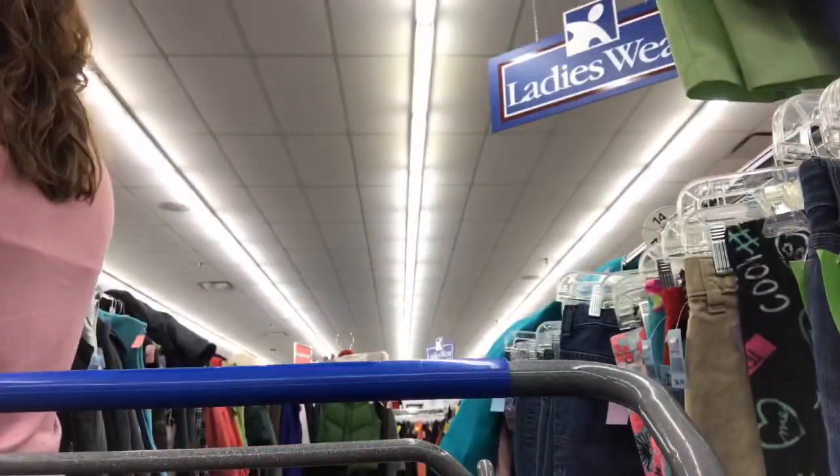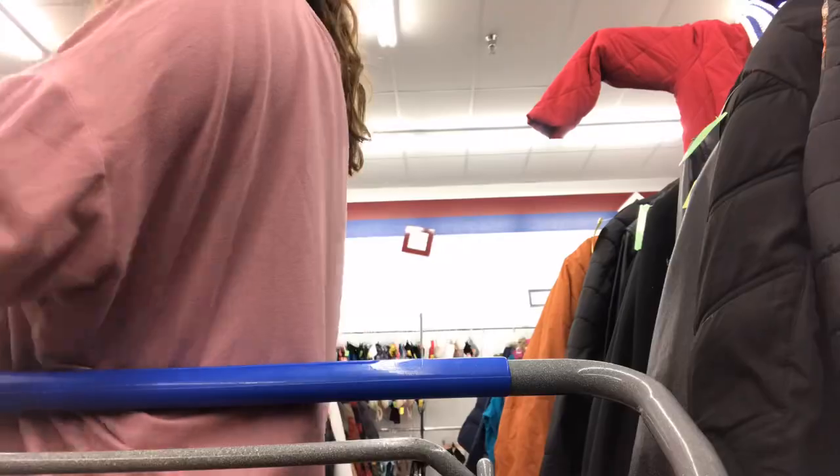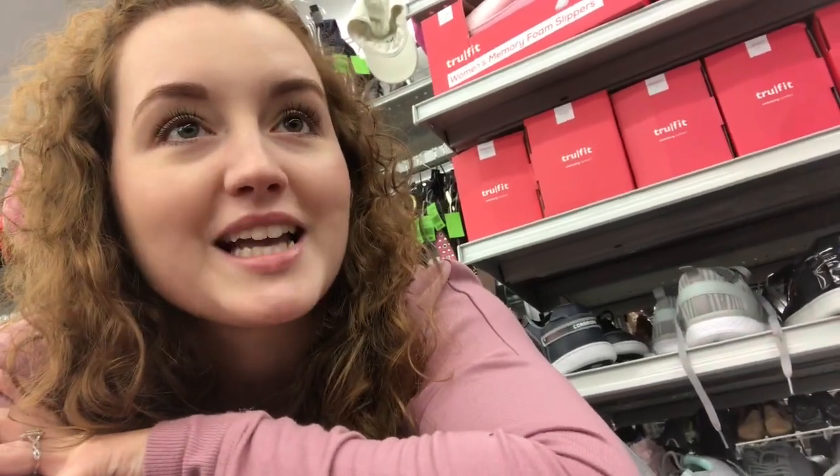Now we're just kind of looking for jackets and I'm looking for like a nice tan one, kind of simple. Kind of like a Pendleton jacket, something like that. Found some pants — I think they're going to be too big, but I'll try them on. Now we're in the men's section looking for Payton; she wants an oversized sweater and I'll see if I find anything too.